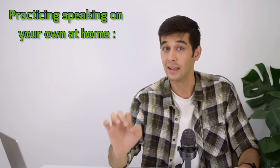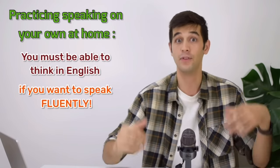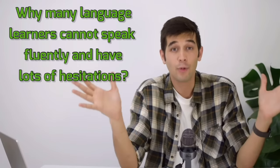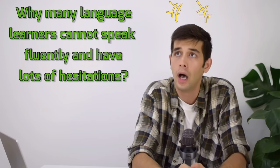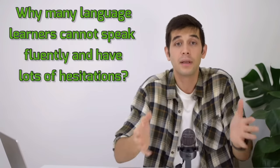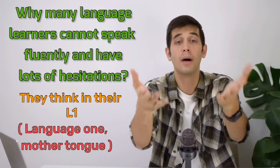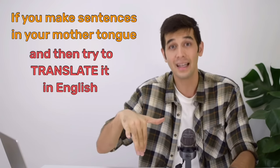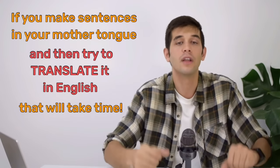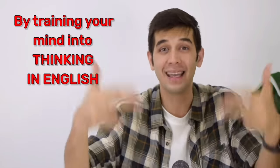You will get used to thinking in English little by little. That is a very important subject — you must be able to think in English if you want to speak fluently. Many language learners cannot speak fluently and have lots of hesitations simply because they think in their L1 — language 1, that's your mother tongue. If you make sentences in your mother tongue and then try to translate them into English, that will take time, and that's why you're not fluent. So what you need to do is eliminate translation by training your mind to think in English.